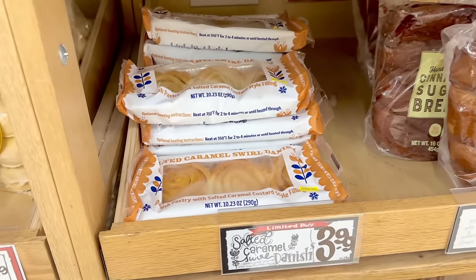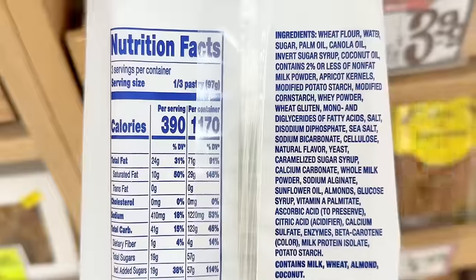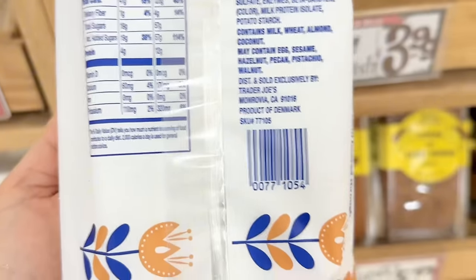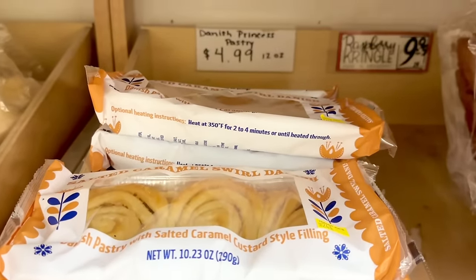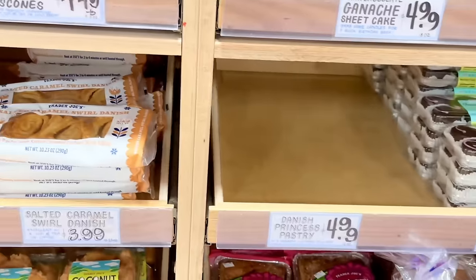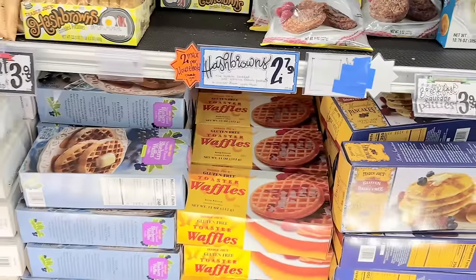Moving to the bakery section, there's a new salted caramel swirl Danish. It comes with three Danish pastries with salted caramel custard filling. There seem to be mixed reviews — some people thought this was amazing, and some have said it was just okay. I always recommend warming up any pastry in the toaster oven or air fryer because they will taste infinitely better. There's also a new Danish princess pastry, but my store was already sold out of them, and so was another store. I'll show you guys hopefully next week, or you can check out my Instagram.